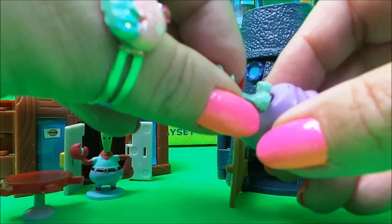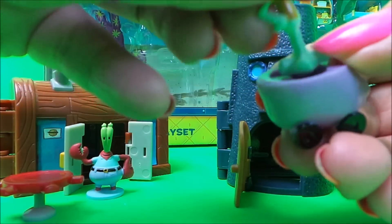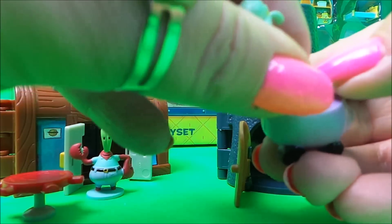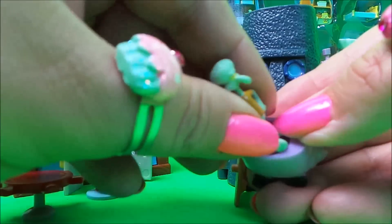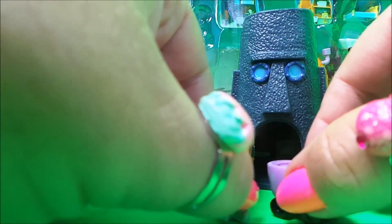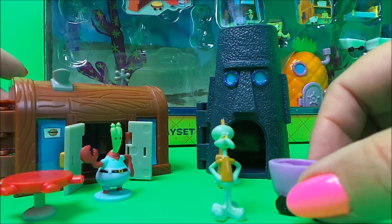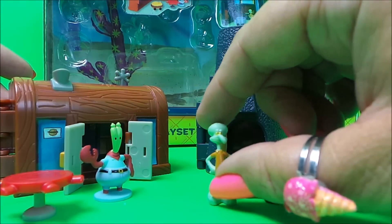Maybe, maybe not — he fits in a different way. Nope, can't get him to fit in. He can just stand and admire the car. So that's Squidward's house and car.